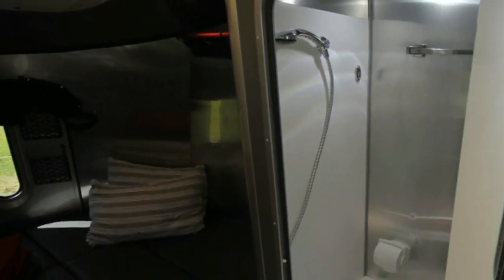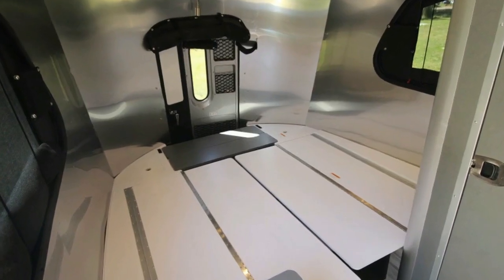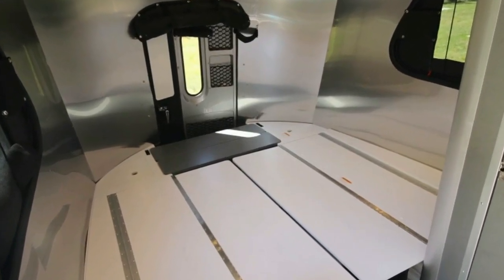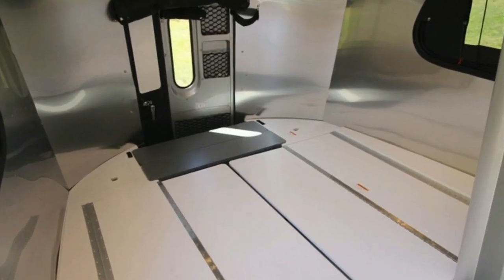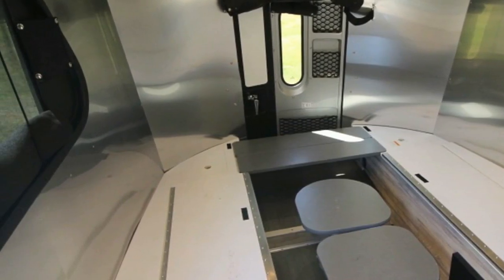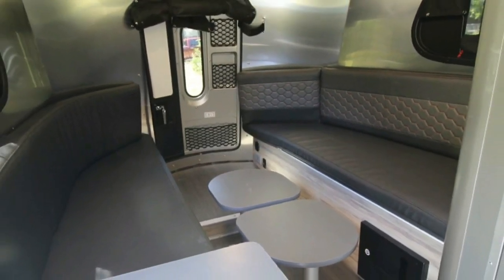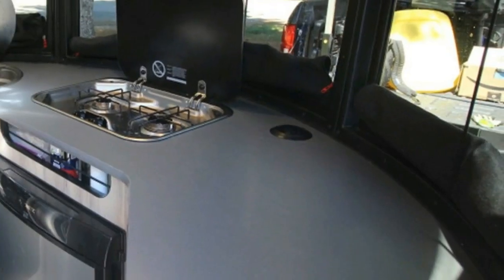The Base Camp isn't exactly the Airstream you imagine when you think of an Airstream. It looks more like a horse trailer dressed up as a bullet than the classic aluminum sausages we're familiar with. But the somewhat homely shape enables the Airstream to provide a large, relatively practical space inside, with standing room in all the areas you'd need it.